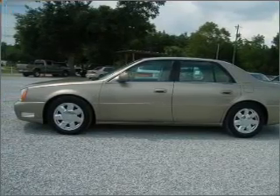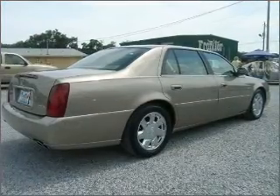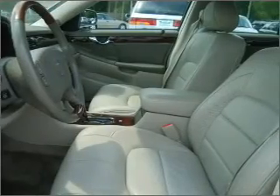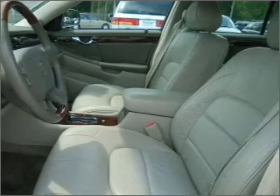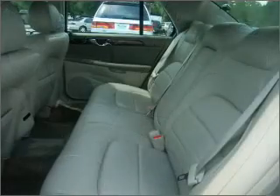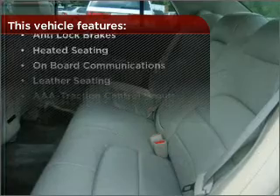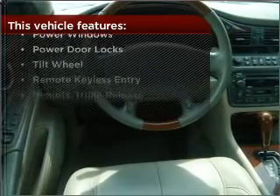Fumble your keys no more with the convenience of keyless entry. This vehicle's leather seats add a stylish touch. Set it and forget it with the fuel-efficient cruise control. Enjoy the ability to tilt your steering wheel to a comfortable angle. The features this vehicle offers add the finishing touches on an already great ride.